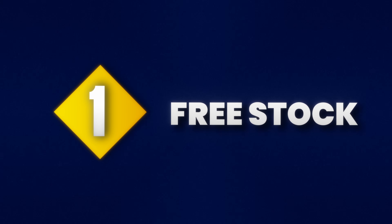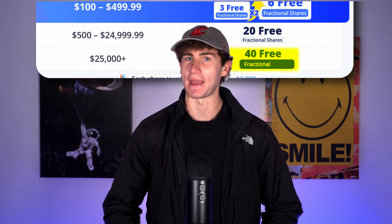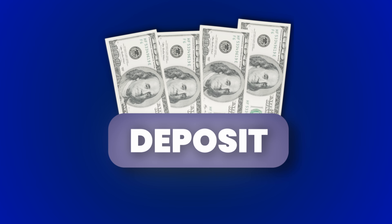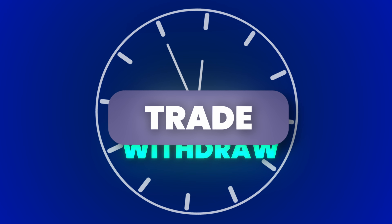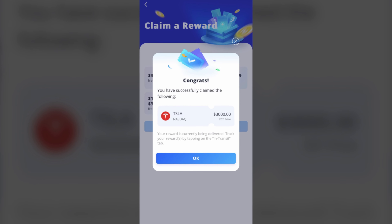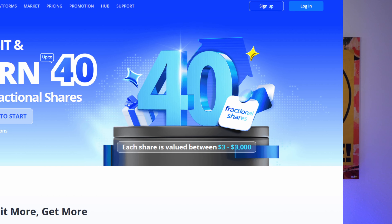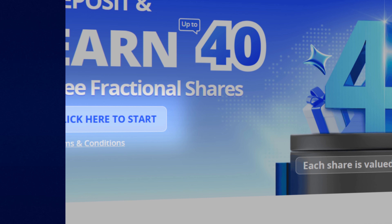Part one: building a strong foundation with free shares of stock. Webull's offering up to 40 free fractional shares for signing up and depositing to get started trading with. This is the best way to kick off your investing with no extra effort, as the money you deposit is yours to trade or withdraw at any time, making it a risk-free way to own some stock. This guy even got $3,000 worth of Tesla stock as one of his free shares. The link in the description below will take you directly to the signup page where you can claim that free stock.